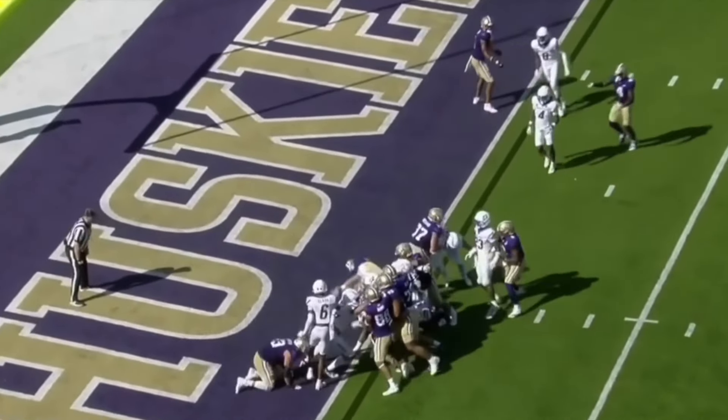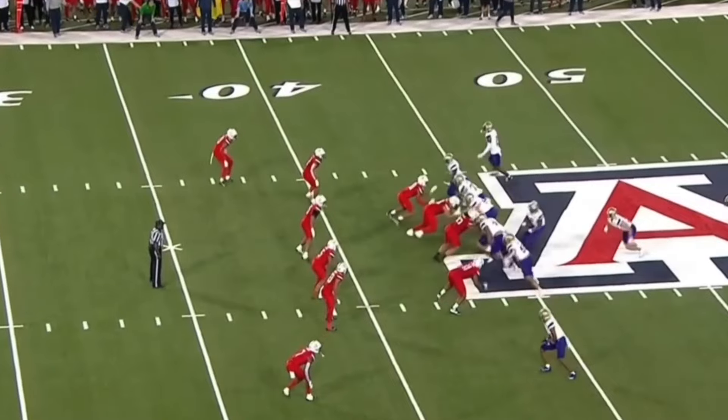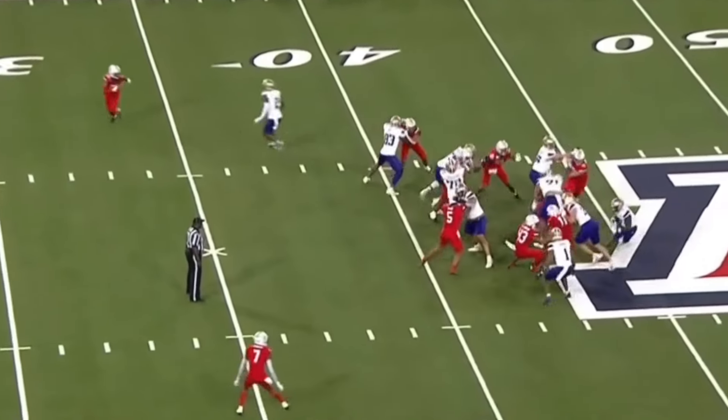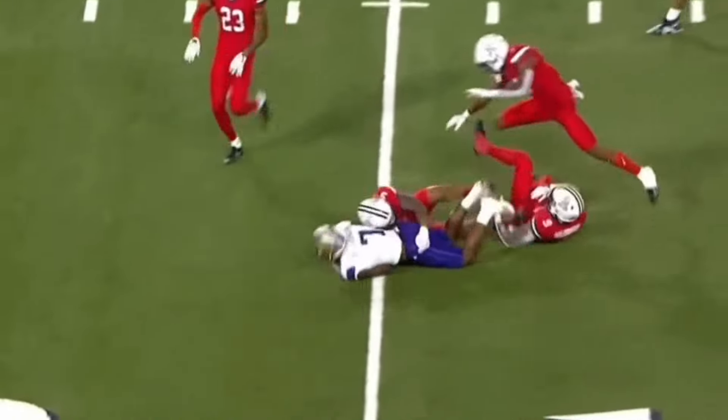Johnson. Goal line. Touchdown. And now a toss to Dillon Johnson. Good. Bounce to the left. Nice running for Dillon Johnson.